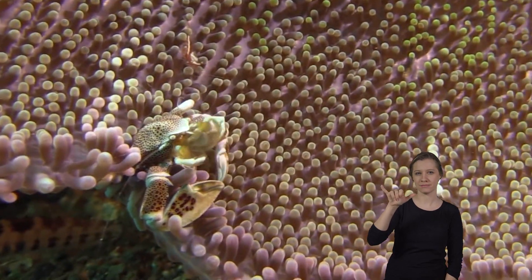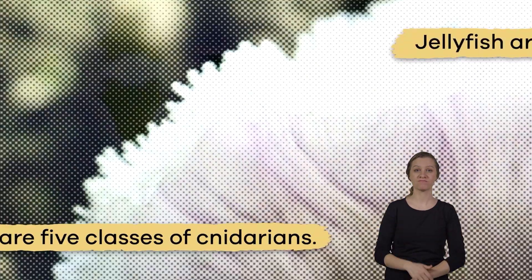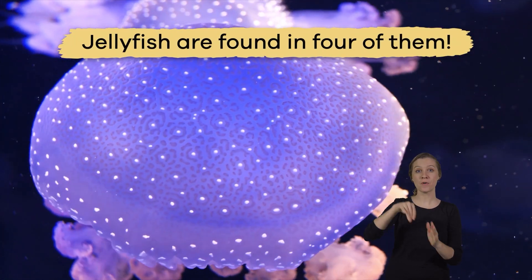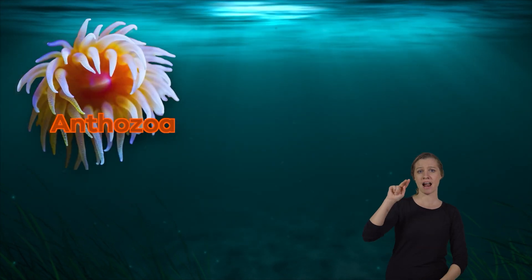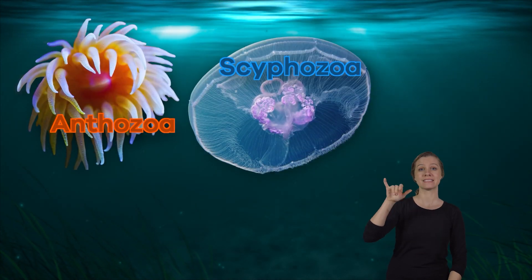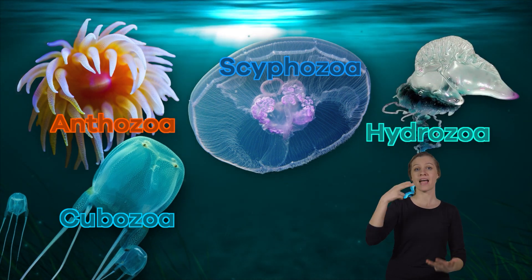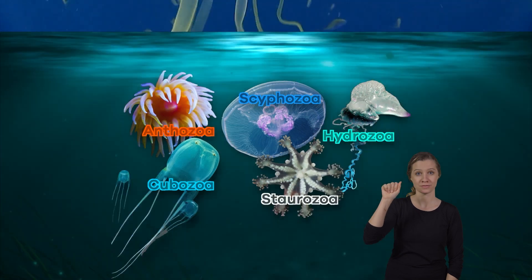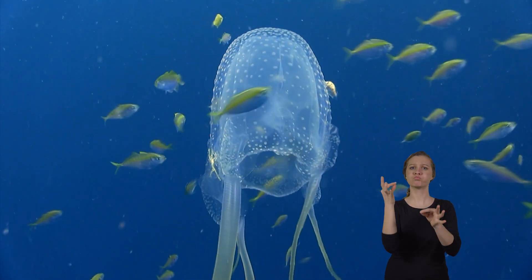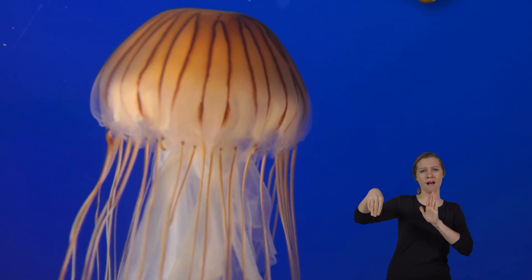There are five classes of cnidarians, and jellyfish are found in four of them. These classes include Anthozoa, Scyphozoa, Cubozoa, Hydrozoa, and Staurozoa. Cnidarians typically have a simple, symmetrical body shape, like a bell shape like a jellyfish.